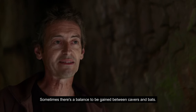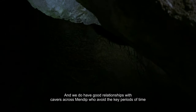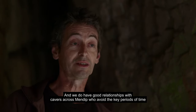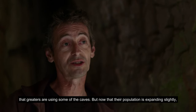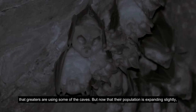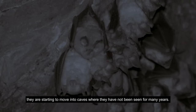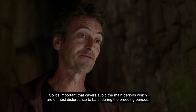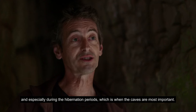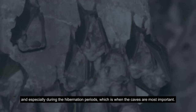Sometimes there's a balance to be gained between cavers and bats, and we do have good relationships with cavers across Mendip who avoid the key periods when greaters are using some of the caves. With their population expanding slightly, they're starting to move into caves where they haven't been seen for many years. It's important that cavers avoid the main periods of most disturbance to bats — during the breeding periods and especially during the hibernation periods, which is when the caves are most important.